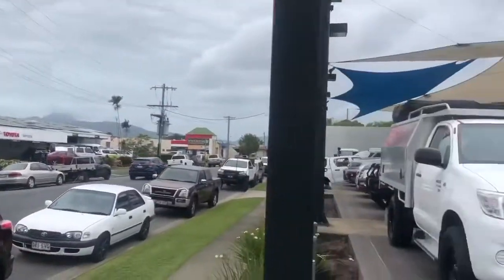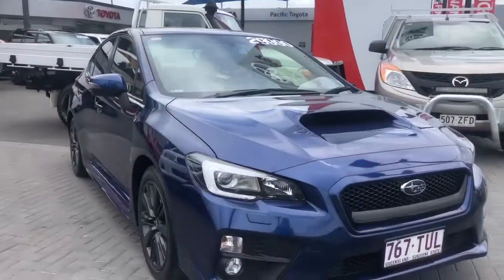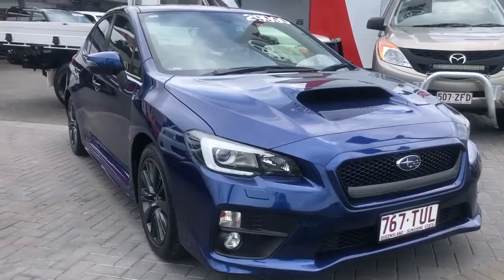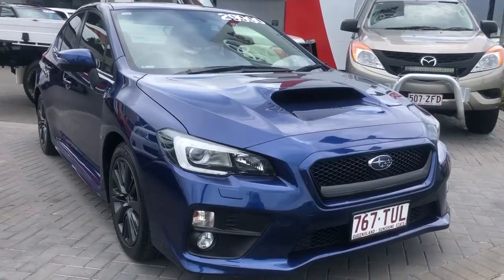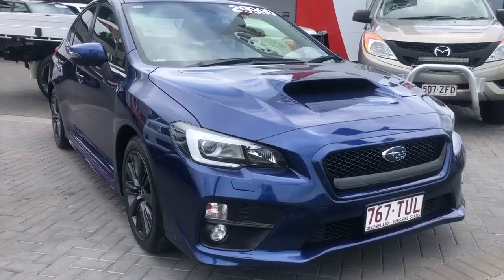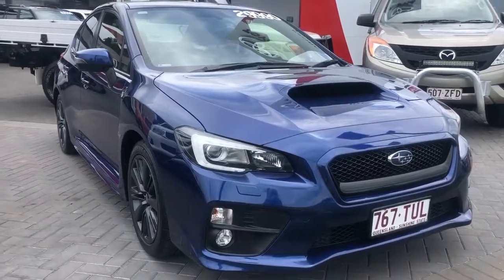Coming back to the car, this one here's got one previous registered keeper. It's got a full service record and it's been kept in excellent condition. It's got approximately 37,000 kilometres on it, and as we go around the car today I will point out any imperfections such as stone chips, scratches, dents — that sort of thing — to give you a really good idea of the condition of the car.